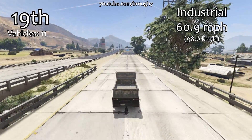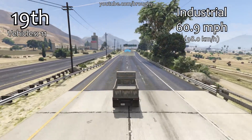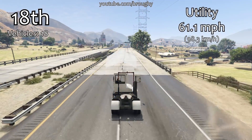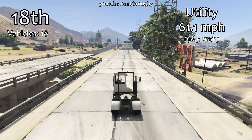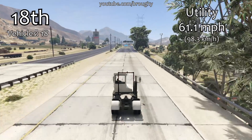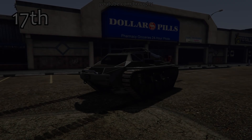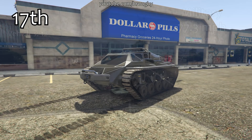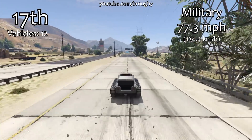Just like we saw with the lap time testing version of this video, we are basically taking the top speeds of every single vehicle in each class — I have tested all 544 vehicles both for lap time and top speed. So for example for utility vehicles we've got 18 vehicles in the class; you add up all of the top speeds for all 18 vehicles, divide by 18, and you get the average top speed for the utility vehicles class, and then I'm ranking them based on that average top speed for each class.